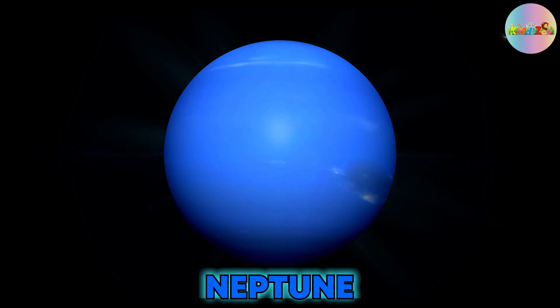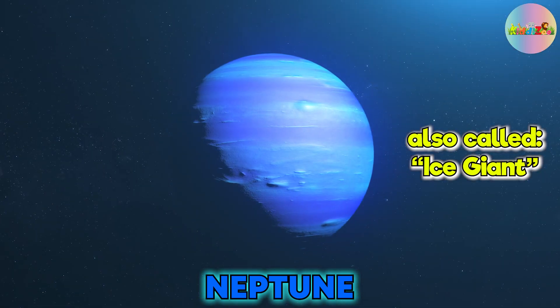Neptune is the eighth and last planet in our solar system, and it is also called an ice giant.